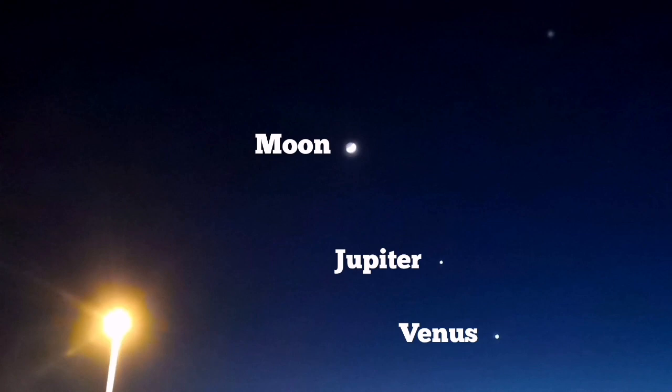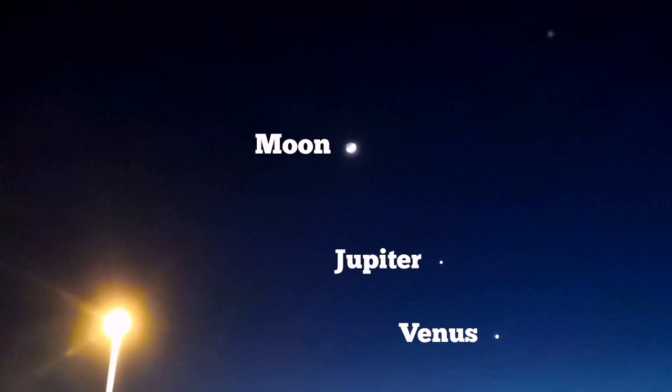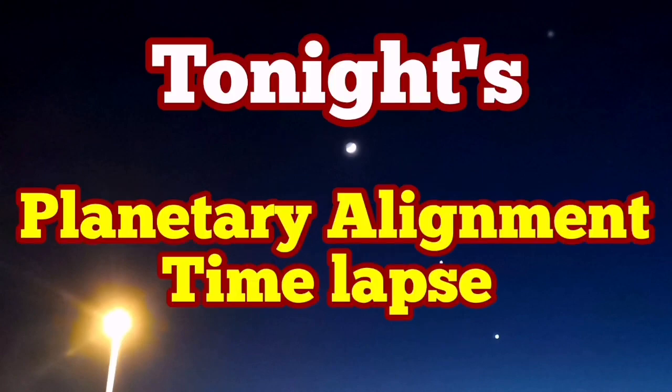You could see Neptune if you had a strong enough telescope, and Mars is also a little higher, so that is also in the field of view. This is a planetary alignment that defines the region of the zodiac or ecliptic — the plane of the solar system. It may have significance, or it may not.